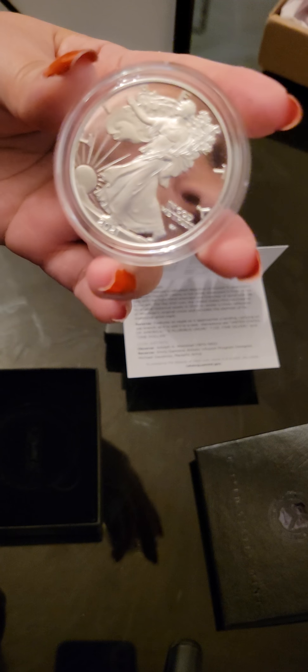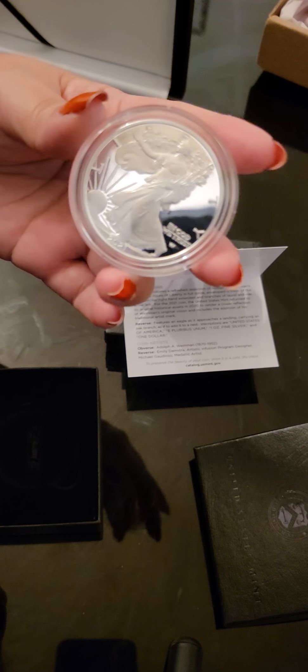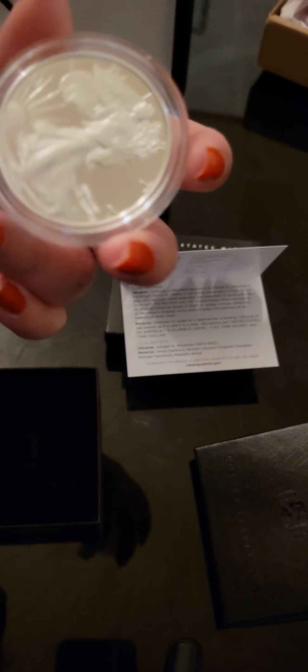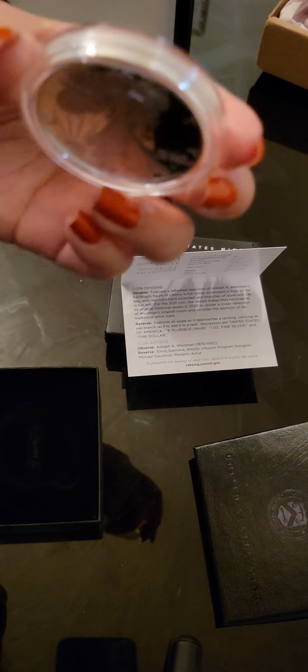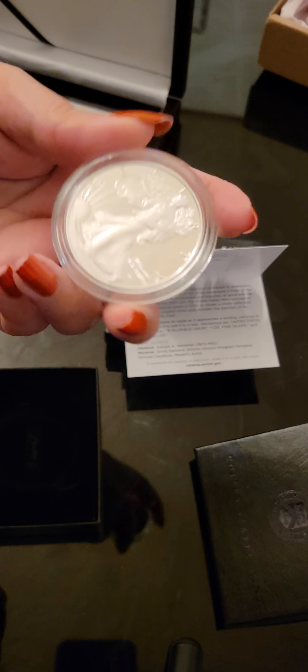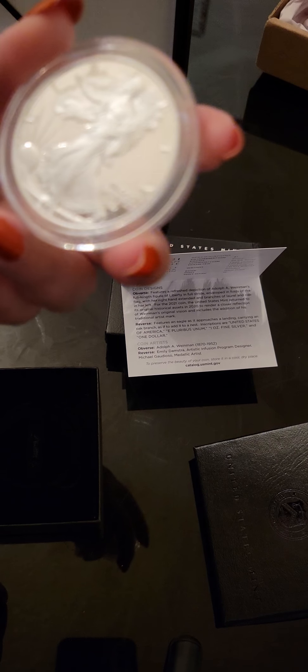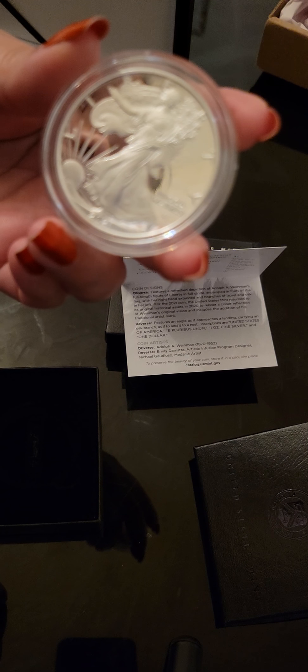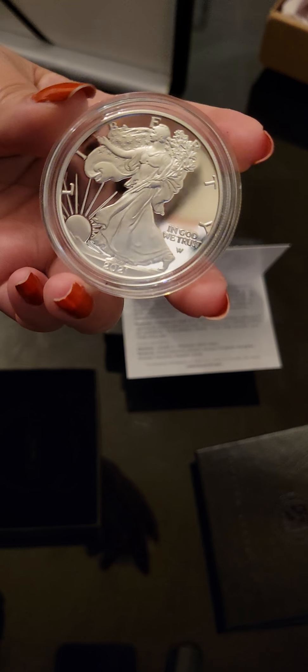This is a West Mint. And everybody knows that you always want the West Mint because they really don't sell to the public — they do, but they really sell bulk to retailers like Ampex, MJM, SD. They sell to big retailers online by the bulk. So this coin right here was $80. And right now I got an email from Ampex that it is $200. On eBay they are selling them for $140, $180.